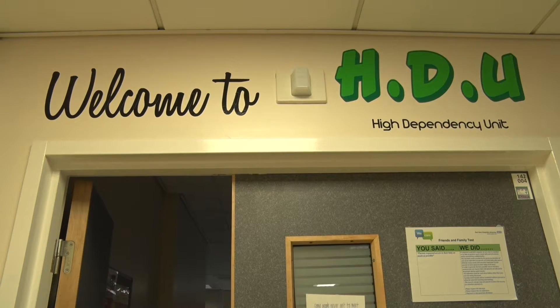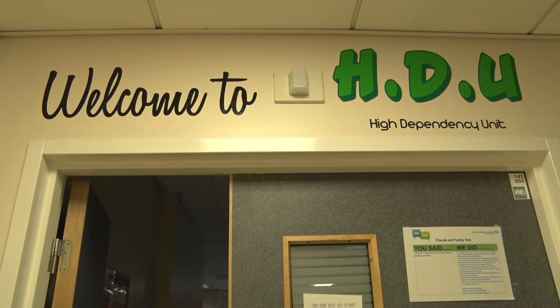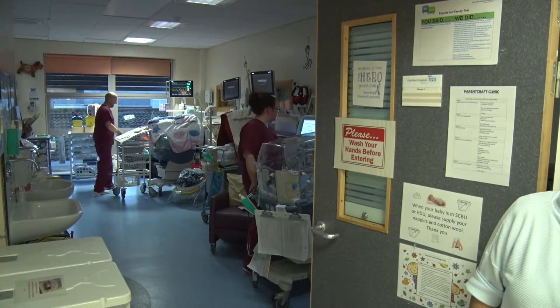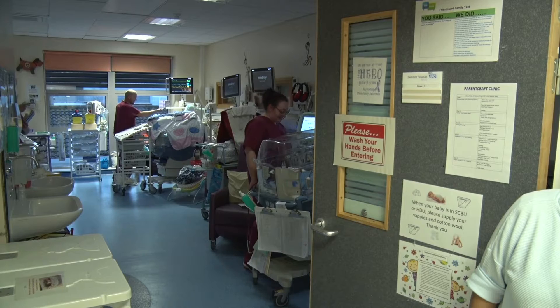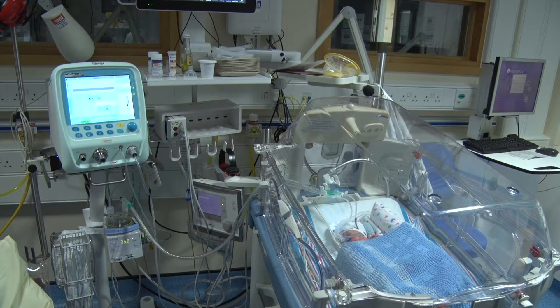The high dependency unit. When a baby is well enough, they may be stepped down to HDU or SCUBU. HDU is the next level down from ITU. Babies in HDU still need support, but not as much as those in ITU. Some babies in HDU may be in incubators, while others might be in an open cot.